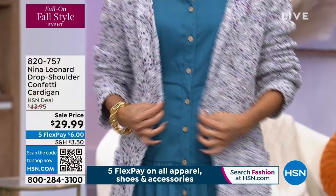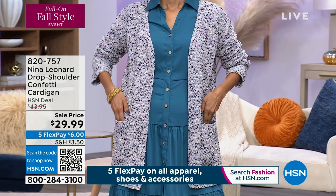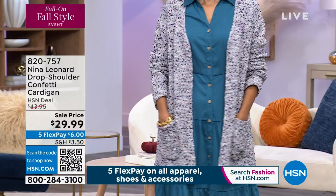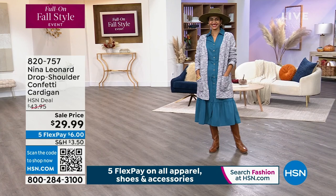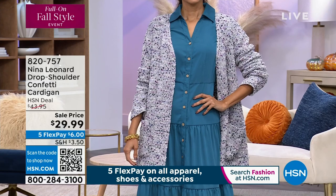All of a sudden everybody went, 'How much is that?' and we've got a rush of people on the phones. This is 100% going to sell out because we only had 200 of each color. If you want to make sure you get your size, go to hsn.com and put in item number 820-757, or download the free HSN app on your cell phone. I do all my shopping on my phone, especially in a situation like this. At $6 on FlexPay, you're going to be so happy when you get this home.